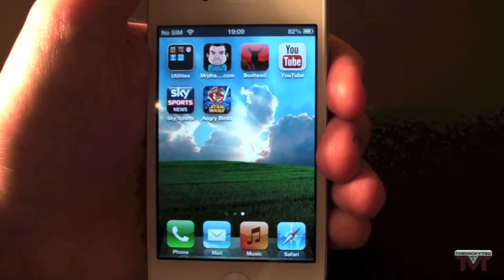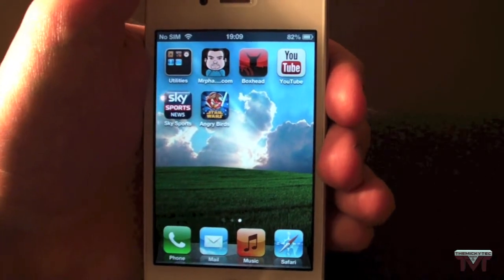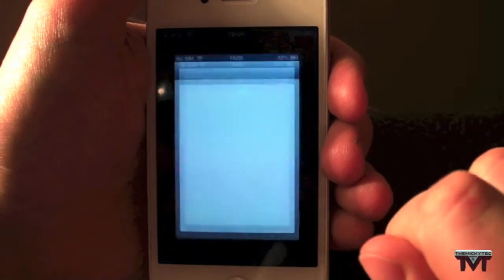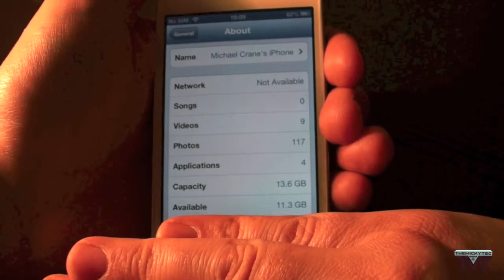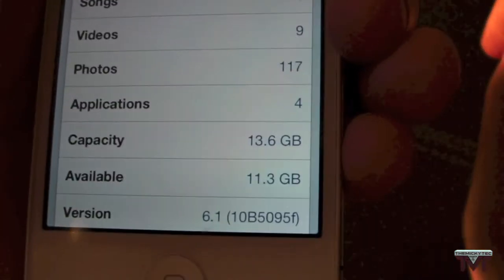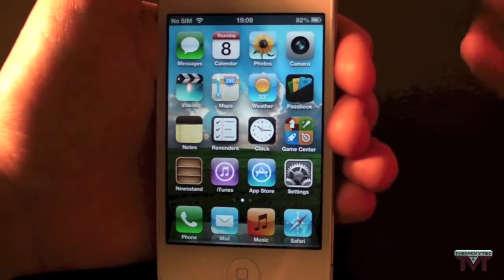Hi guys, Mickey Tech here, and I'm going to show you iOS 6.1 beta. I'm a developer so I have my account and everything. I'll just go into About — as you can see, the version is 6.1.